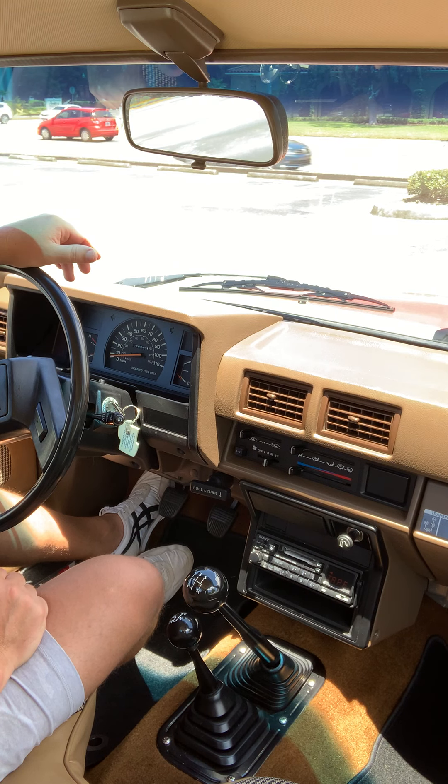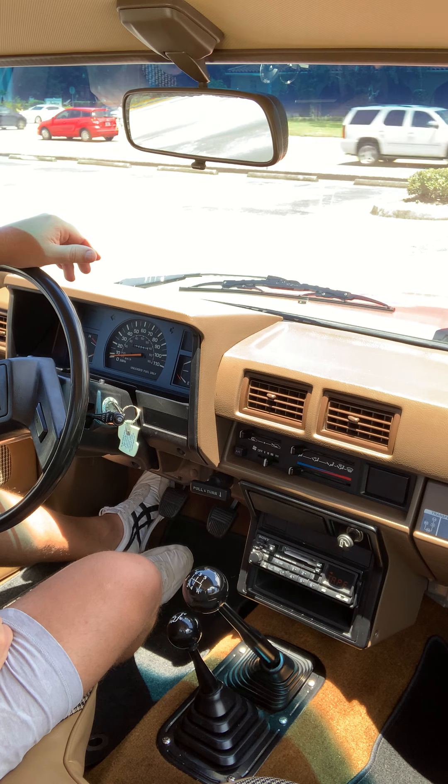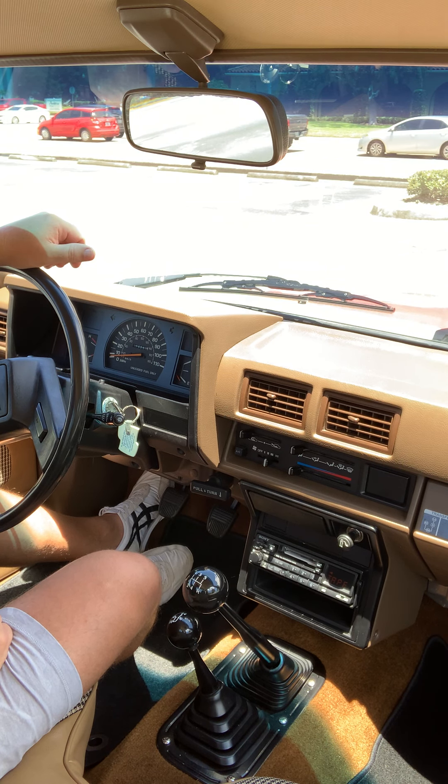Everything works as it should. Tape player is going right now — got a little Van Halen in there. AC works, everything shifts smoothly, brakes are smooth as well. Cosmetic restoration inside and out, and mechanical issues were all sorted out with the previous owner.